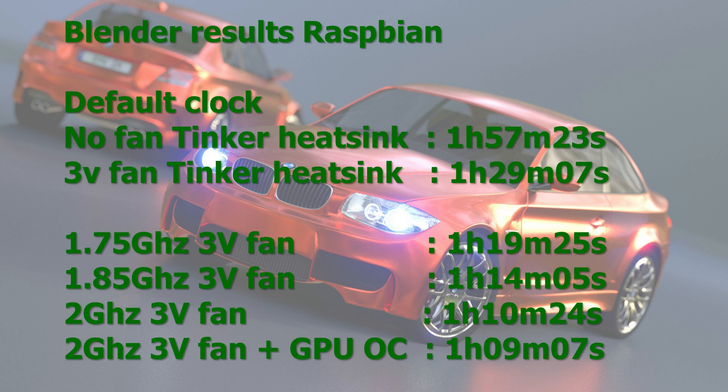Now the Blender results in Raspbian. At default clock with no fan but with the Tinker heatsink, it was 1 hour 57 minutes — throttling to 1 GHz constantly. With the 3V fan it didn't throttle: 1 hour 29 minutes. At 1.75 GHz: 1 hour 19 minutes. At 1.85 GHz: 1 hour 14 minutes. At 2 GHz: 1 hour 10 minutes — 20 minutes faster than default clock, but you need the 3V fan. Overclocking the GPU to 600 MHz made only a marginal 1-minute difference.